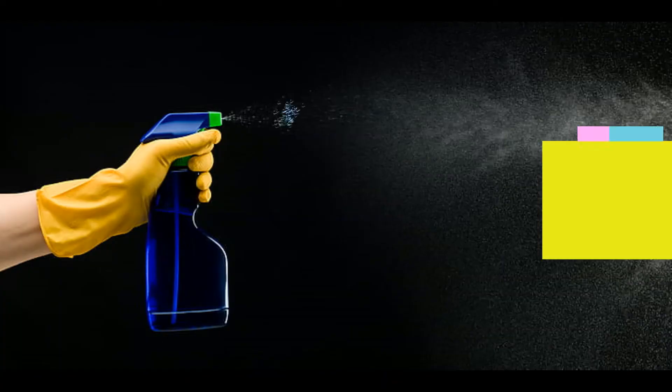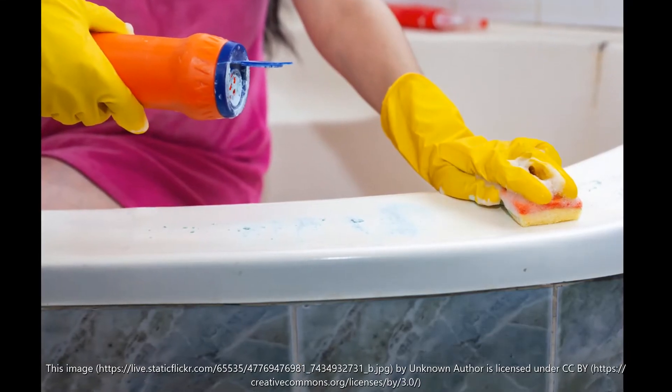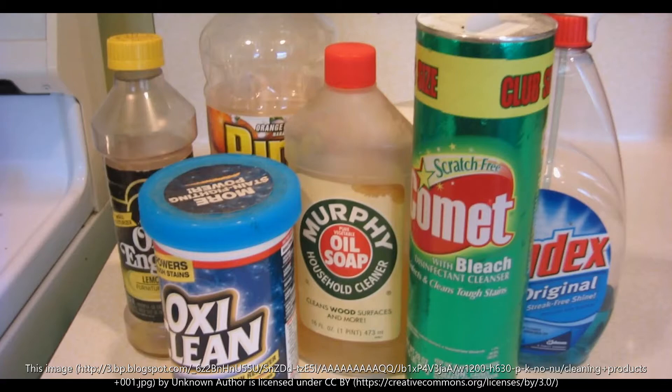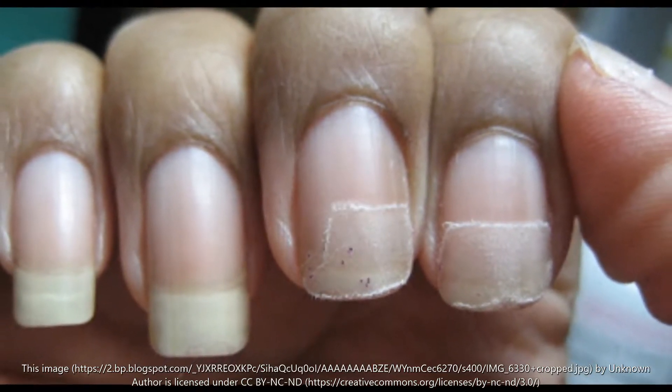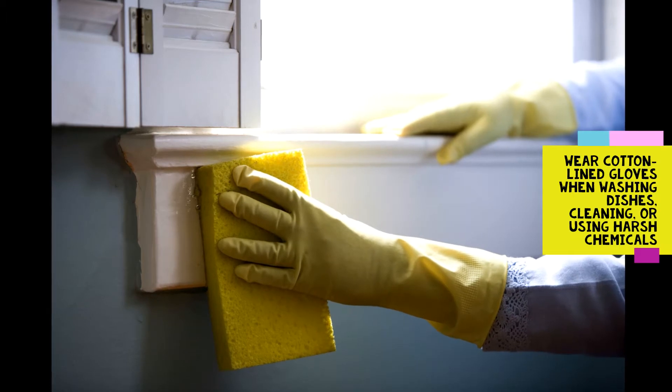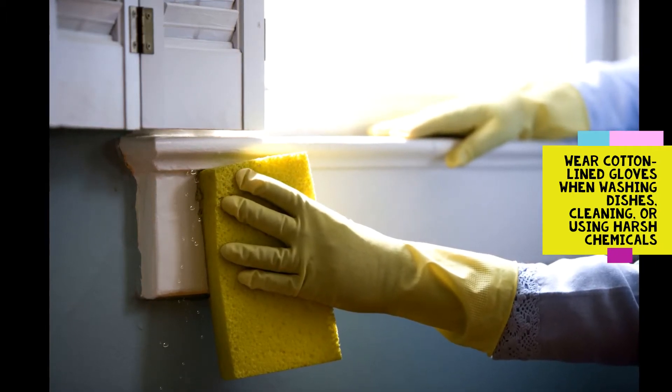Keep your fingernails dry and clean. Repeated and prolonged contact with water or harsh chemicals like cleaning products can contribute to weakened nail beds and split fingernails. Wear cotton-lined rubber gloves when washing dishes, cleaning, or using harsh chemicals.